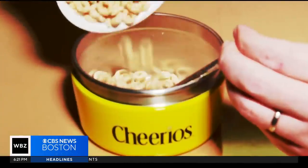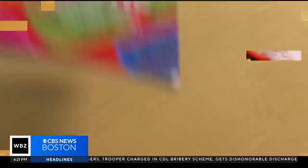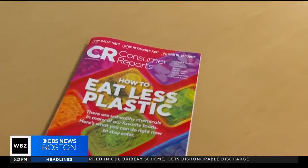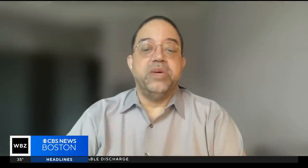WBZ's Christina Racks shows us a new study that lays out the risks and what to avoid. Cheerios is billed as a heart-healthy way to start your day, but a recent Consumer Reports study on tiny bits of plastic in our food may tell a different story. Researchers wanted to see, number one, are they there in the food, and number two, what were the concentrations?